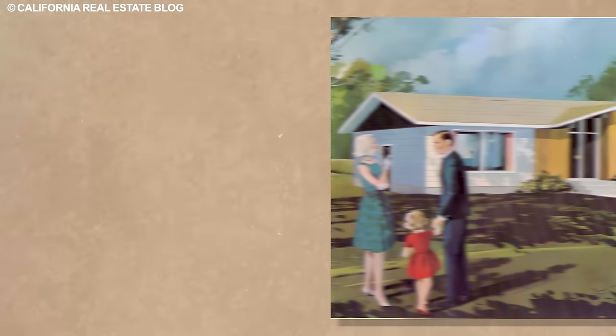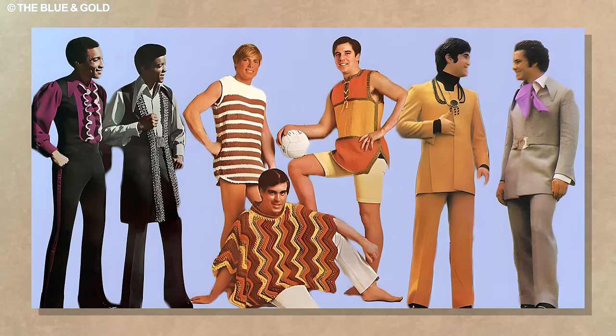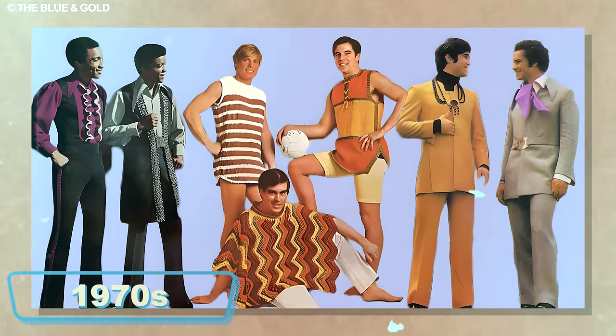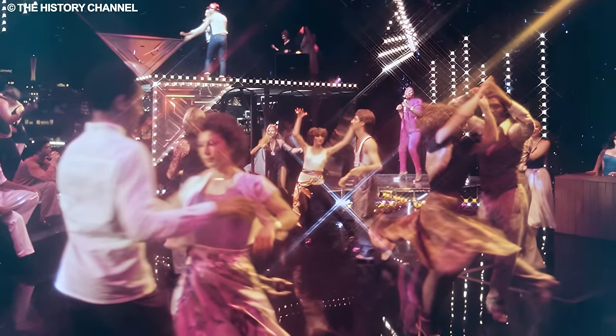Ever look around your house and think, I wish we still had those quirky gadgets from the 70s? Well, you're not alone. The 1970s marked an era of distinctive fashion, disco tunes, and some notably unconventional appliances.